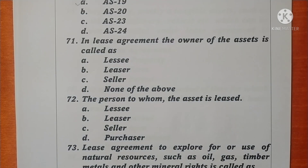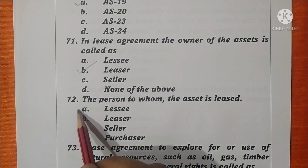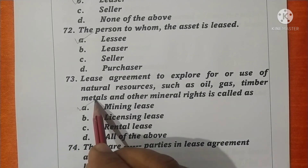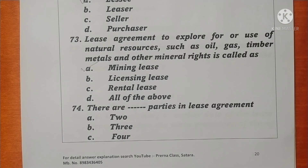Question 71. In a lease agreement, the owner of the asset is called the lessor. Option B is correct. Question 72. A person to whom the asset is leased is called the lessee. Option A is correct. Question 73. A lease agreement to explore for or use of natural resources such as oil, gas, timber, metals and other mineral rights is called a mining lease. Option A is correct. Question 74. There are two parties in a lease agreement. Option A is correct.